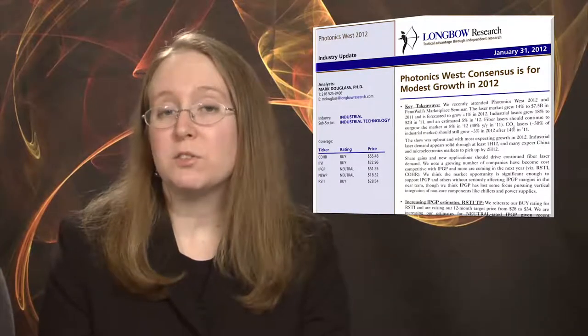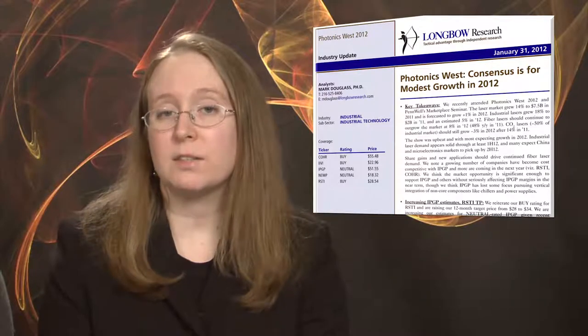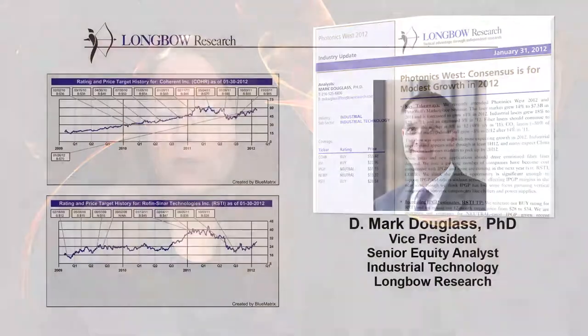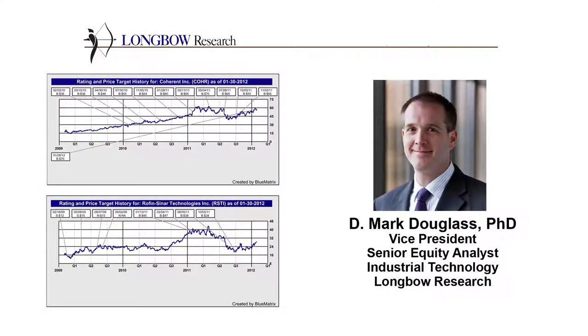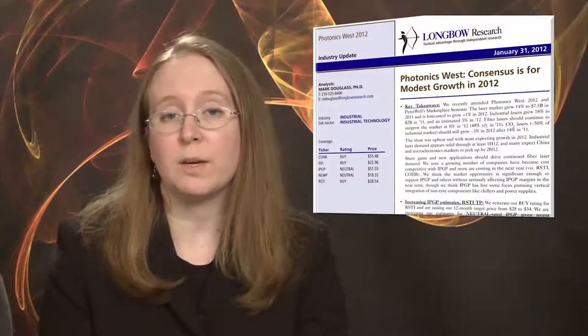The laser market will continue to grow in 2012, with fiber lasers continuing to make inroads against solid-state lasers in low-power applications. That's the takeaway from a recent report by Longbow researcher Mark Douglas, after interviewing sources at Photonics West and attending Penwell's Marketplace seminar. Longbow also sees high-power CO2 lasers experiencing low single-digit growth in 2012, in spite of the inroads fiber lasers are making with end-users and OEMs.